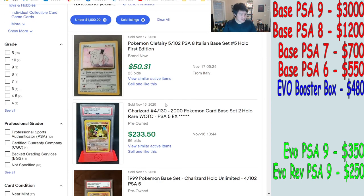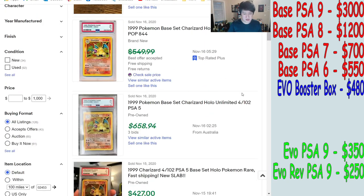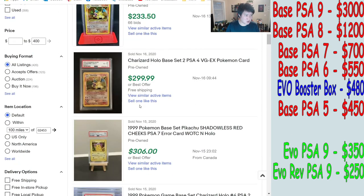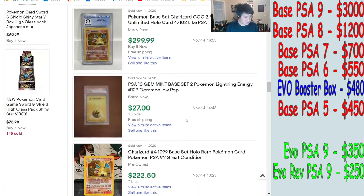Going to PSA 5, I imagine we'll cross that threshold. Under $400 — so we did get there. Accepted from $500, so we'll put PSA 5 at $450. That means if you had an Evolutions booster box, the equivalent value would be between a PSA 5 and PSA 6 base Charizard — which is pretty wild, considering that box was $100 just five months ago.